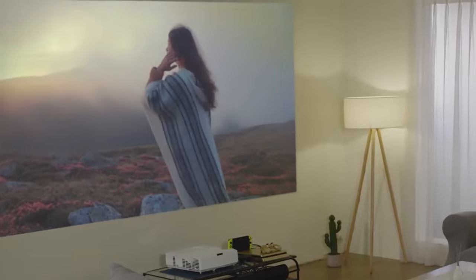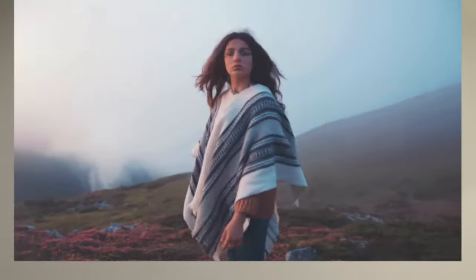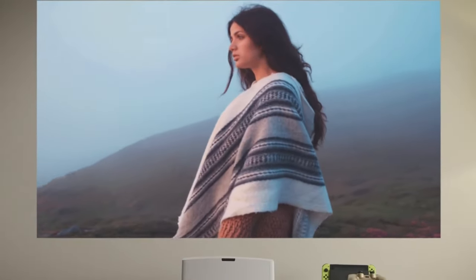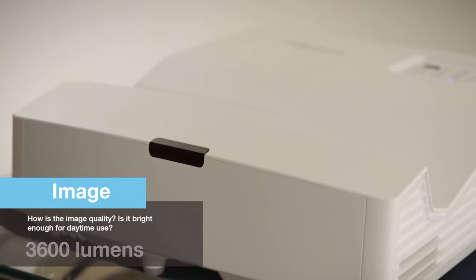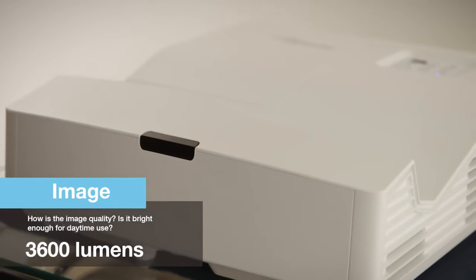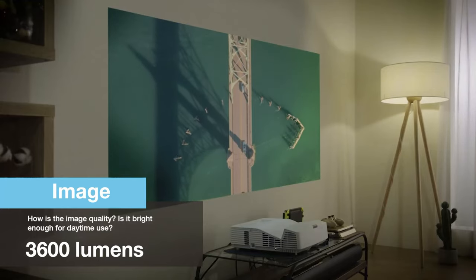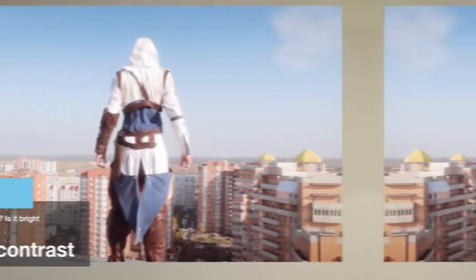This feature allows you to easily share and display content from compatible devices without the need for cables. Overall, the Optoma GT5600 Ultra Short Throw Projector combines impressive picture quality, an ultra-short throw lens, easy setup features, and extended lamp life to deliver a fantastic projection experience in a compact and convenient package.